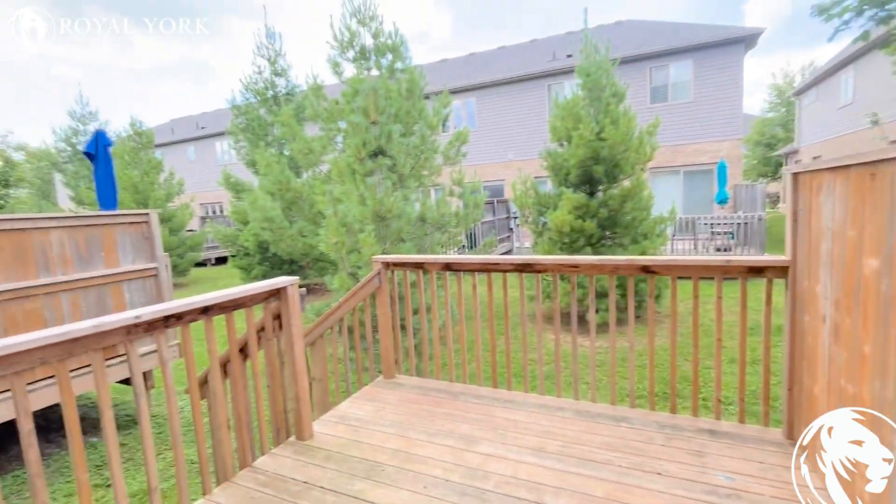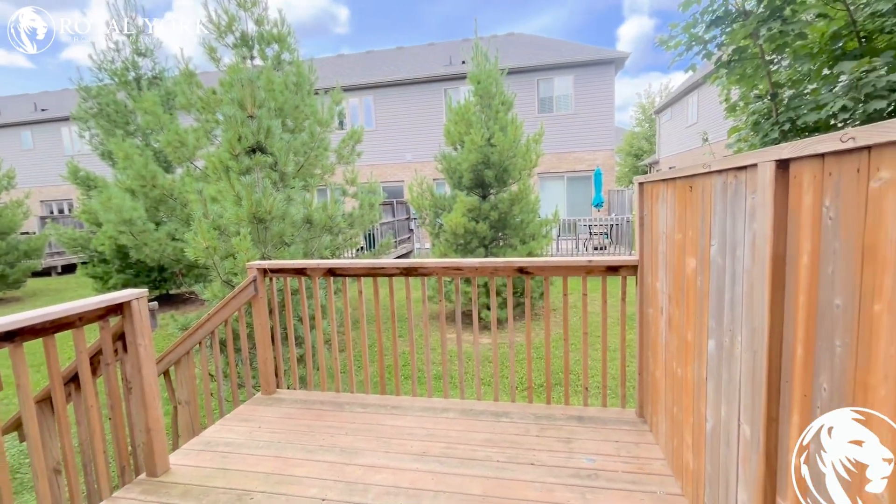You have a beautiful deck with a nice, safe, clean environment backyard. Loving the nature around over here.